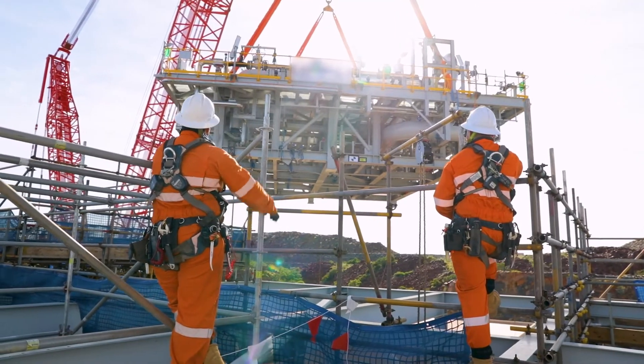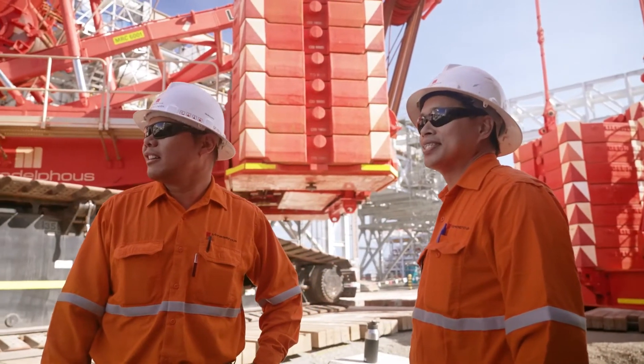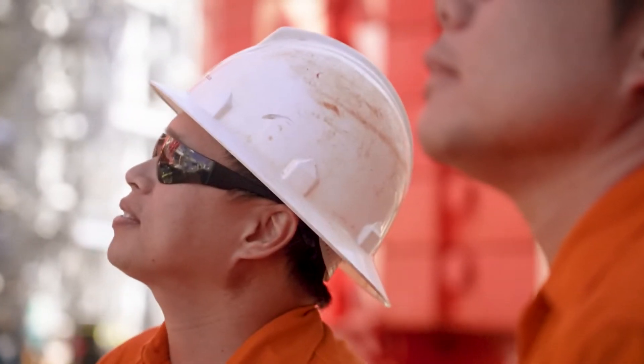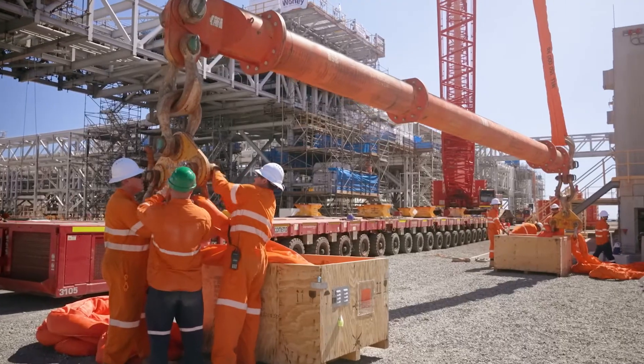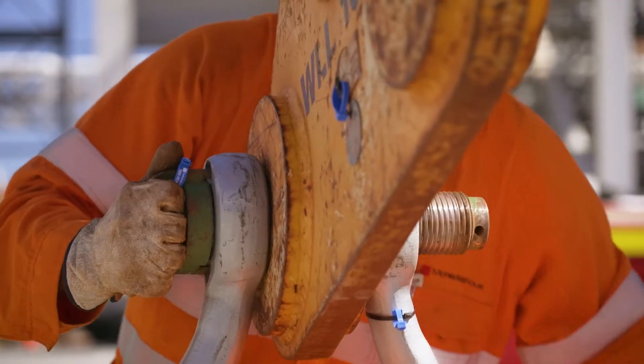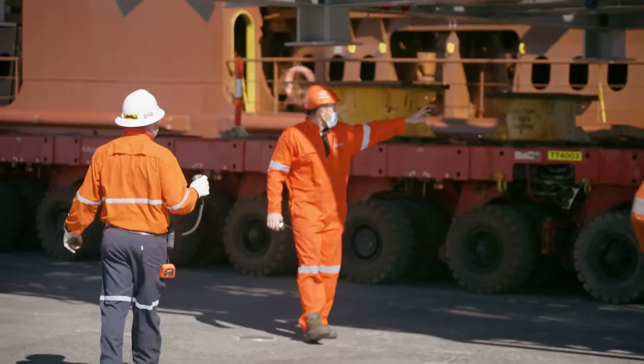Seeing the module go in successfully, no injuries, no incidents, is very rewarding. The team performed very well on this project and we received a high level of positive feedback from our client and also from the EPCM in regard to how we executed these works. This project really demonstrated our teamwork values due to the large amount of stakeholders, clients, and different contractors that we had to deal with through the process, and that's something that is really integral to how we operate.